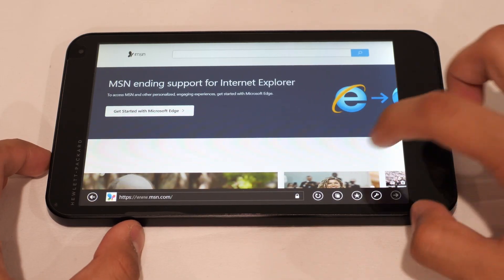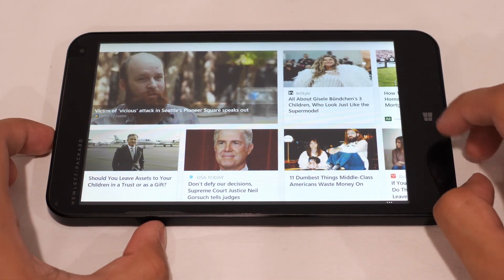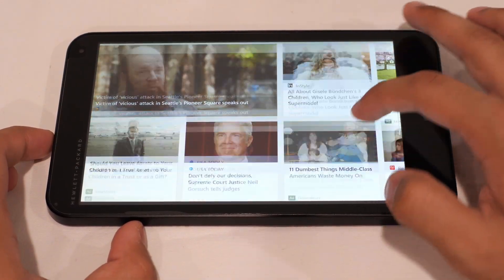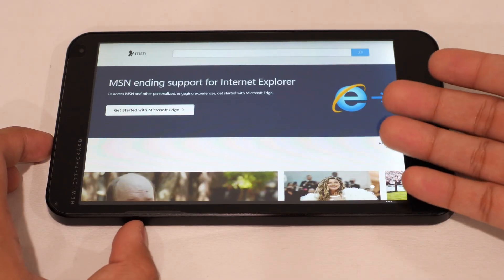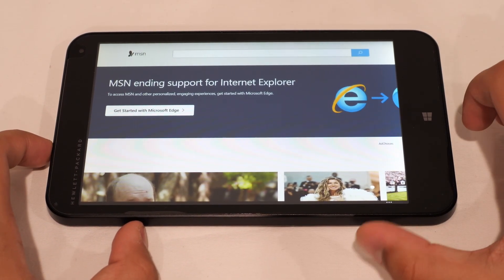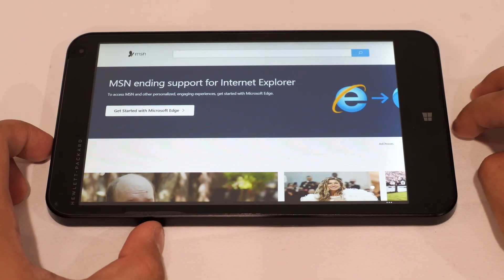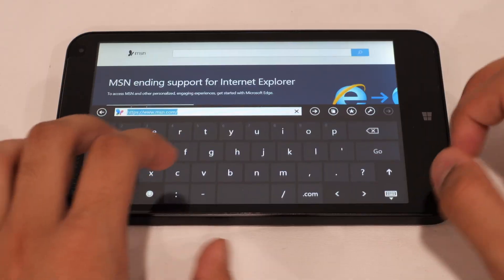Loading MSN in Internet Explorer — it does load partially, but some elements just don't render fully. The display colors are genuinely really nice and vibrant though. There's even a notice on MSN saying they're ending support for Internet Explorer, which isn't surprising. IE is really outdated and you'd want to move to Firefox or Chrome — we're going to try Firefox, but yeah, a lot of websites just don't work.